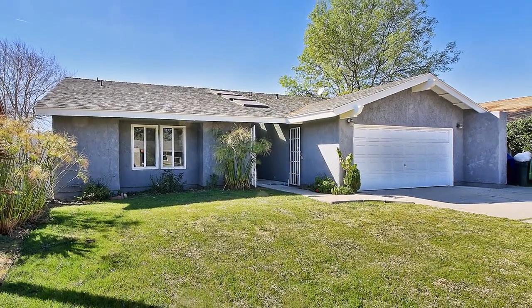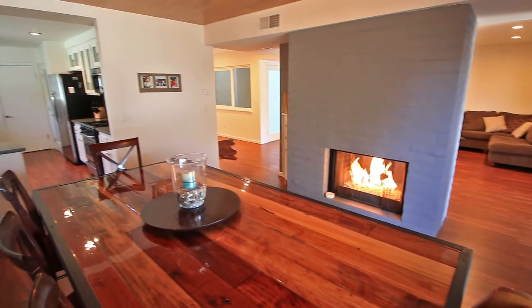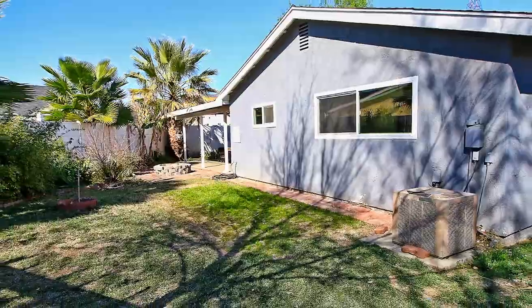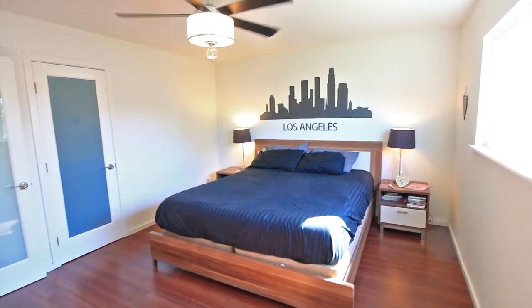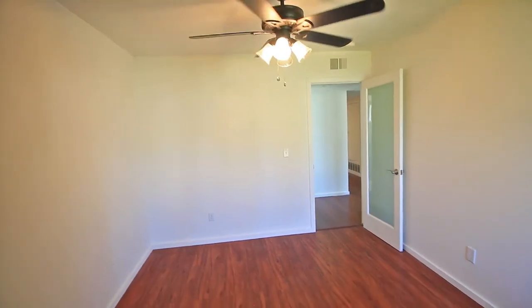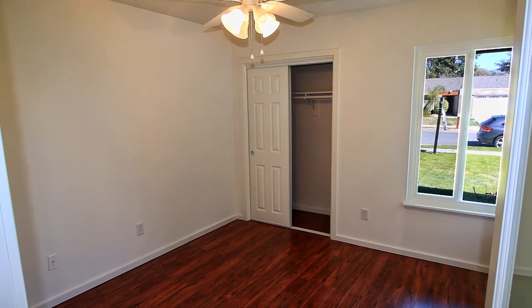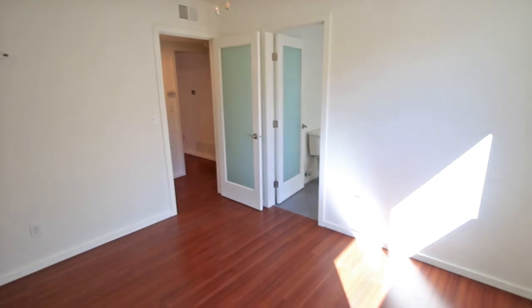12611 Amboy Avenue — 5 bedrooms and 3 baths, 2,098 living square feet, located in an amazing and peaceful neighborhood. It offers 5 spacious bedrooms and 3 elegantly updated bathrooms. This rare opportunity is a must-see, completely updated with a modern style.